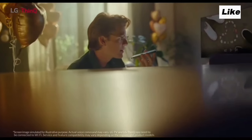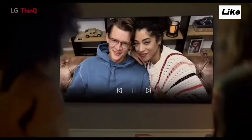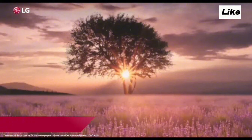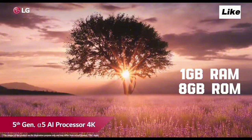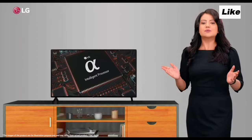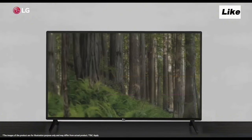There is also Apple and Play Store available. You can install apps on this TV and connect your mobile phone to the TV. The processor is the Alpha 5 Gen5 AI Processor, with 1GB RAM and 8GB ROM.